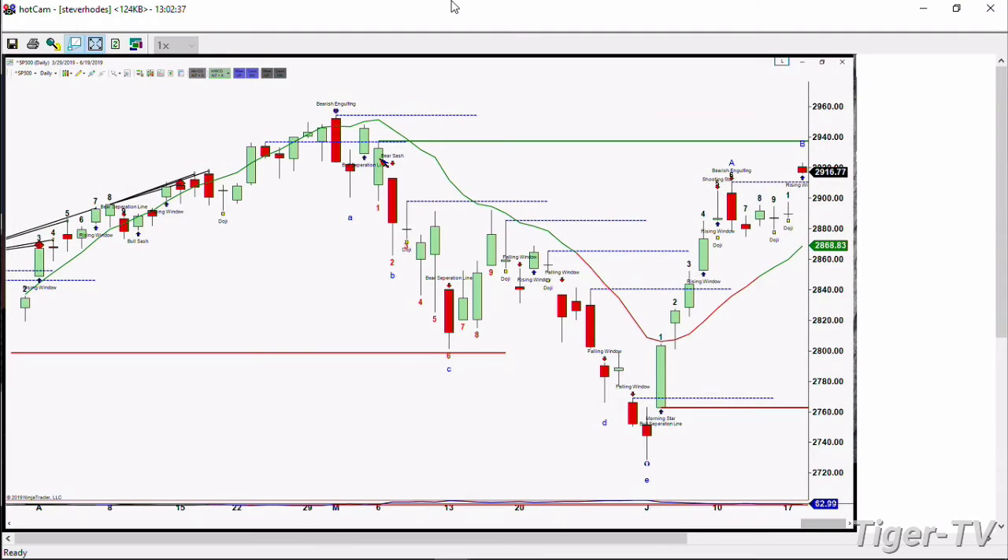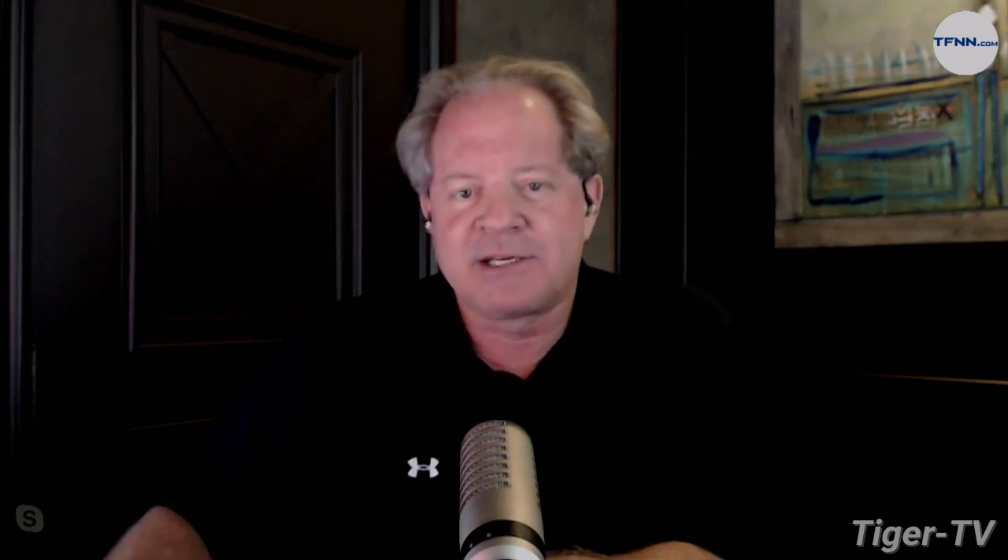With regard to the S&P 500, its resistance level — 2,937.32 is the number I'd be looking for. Hey folks, have a great day. Stay tuned. Another great programming show — The Trader's Edge is up next. Take care.